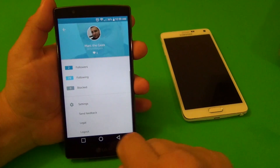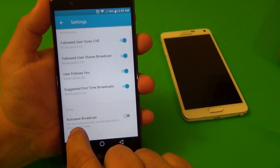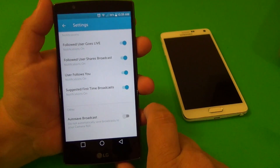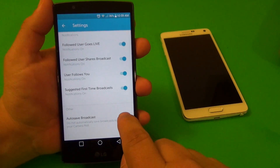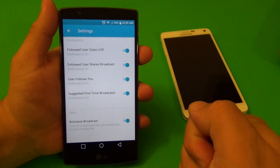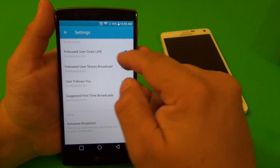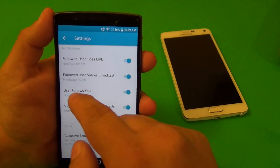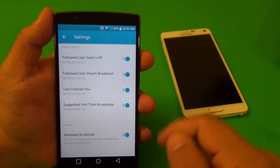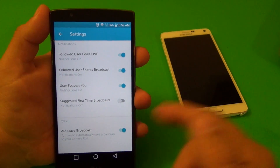Go to Settings - there's an 'Auto Save Broadcast' option. By default this is off, meaning it will not automatically save broadcasts to your camera roll. If you want it to save, just activate that setting so when you finish broadcasting, it saves the video automatically. You also have a lot of notification controls: followed user goes live, followed user shares your broadcast, user follows you, and suggested broadcasts for first-time use - you can turn these off very easily.